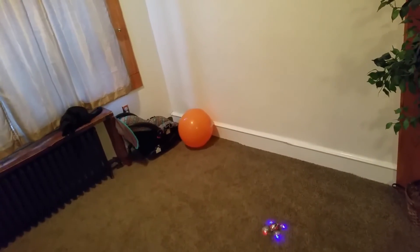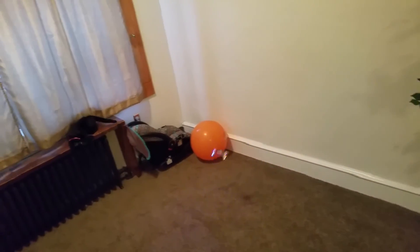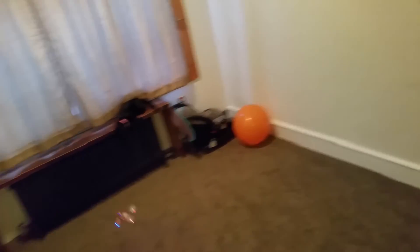It's really fast but it's hard to get control of it when you're flying that fast.